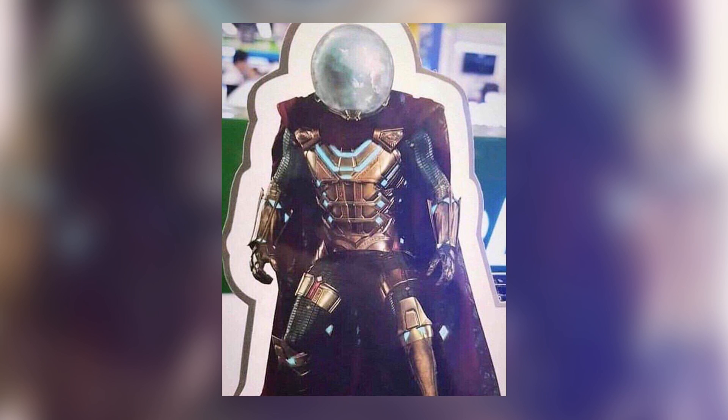We all got a little clip of Mysterio fully fishbowled up at the end of the Spider-Man Far From Home trailer, but we never really got this clear of a look at what the whole shebang is going to look like. It was very much from the back.